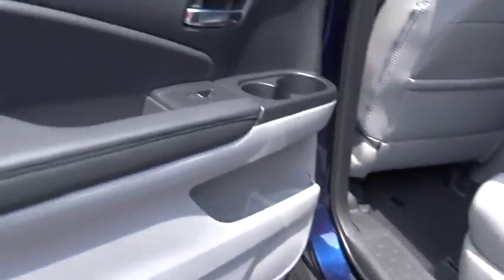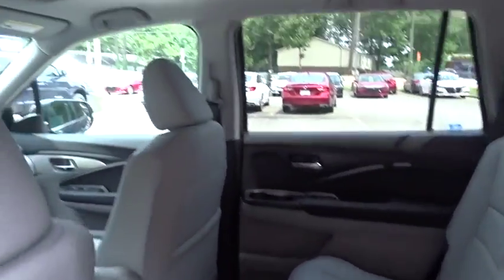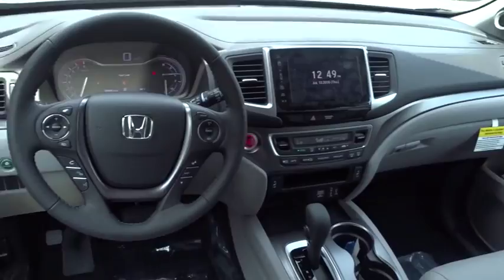Stability control, backup camera, leather wrapped steering wheel, Bluetooth, adjustable steering wheel, power steering, aluminum wheels, keyless start.